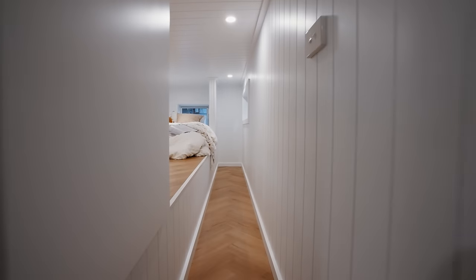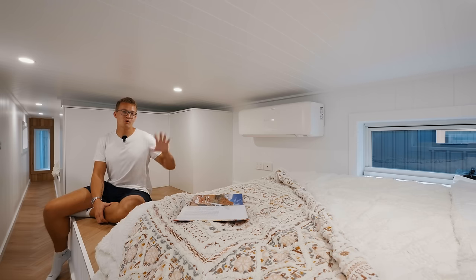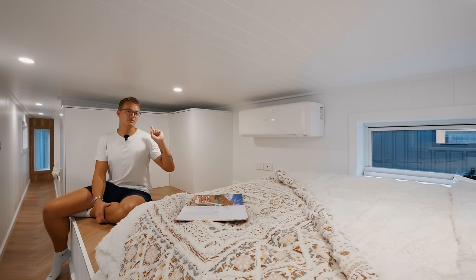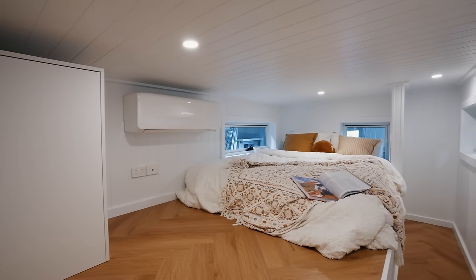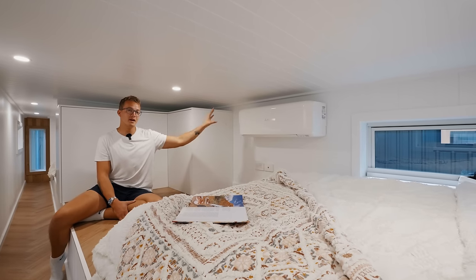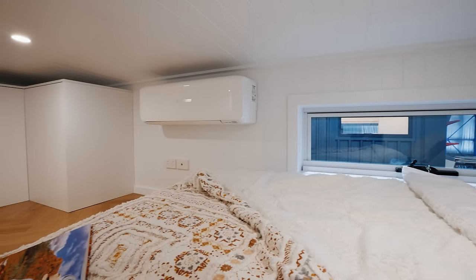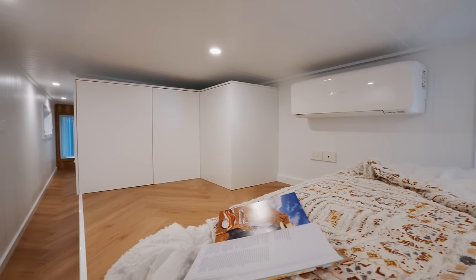Welcome to bedroom number two. More or less it's the same layout as the first bedroom, but you get a couple more goodies. First, you get three windows — one on either side of the bed and one against the head of the bed. You also get a mini split heating and cooling unit up here, which is hugely important because this space would likely get fairly warm on a summer day.